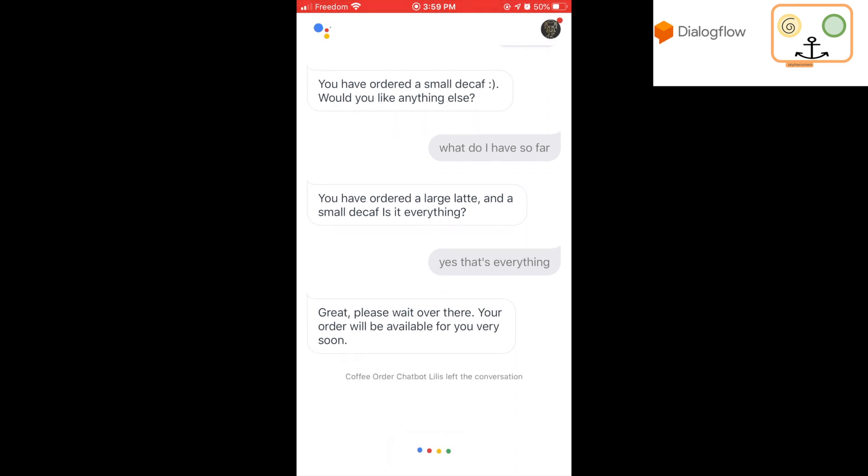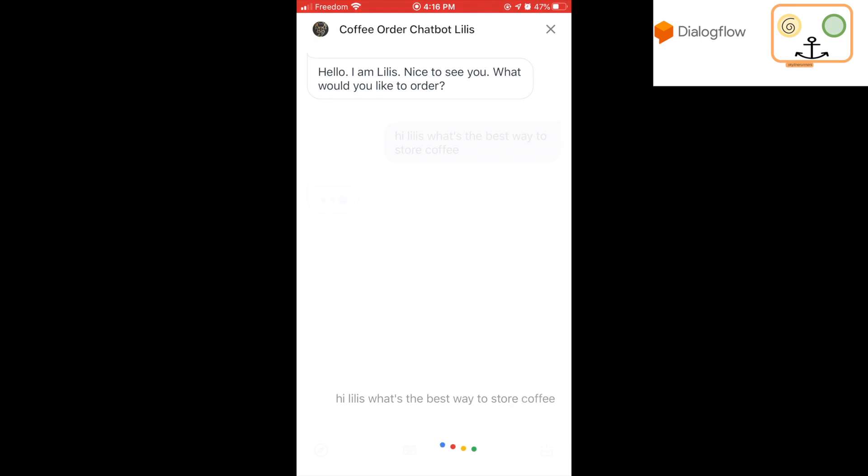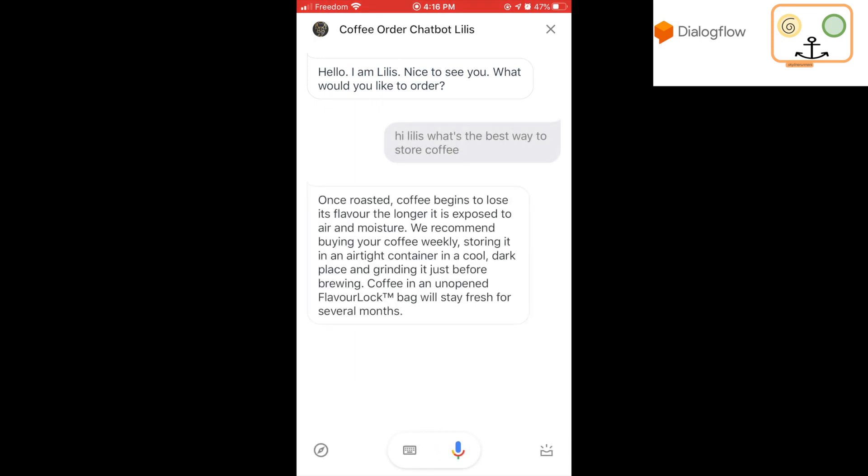Hi, Lillies. What's the best way to store coffee? Once roasted, coffee begins to lose its flavor the longer it is exposed to air and moisture. We recommend buying your coffee weekly, storing it in an airtight container in a cool, dark place and grinding it just before brewing. Coffee in an unopened flavor lock bag will stay fresh for several months. Okay, thank you.